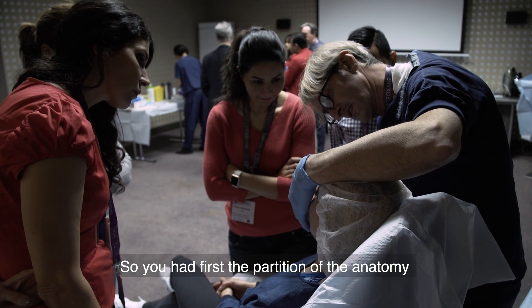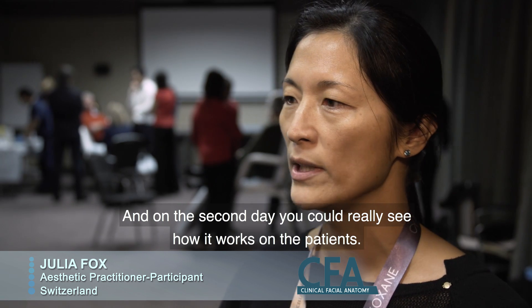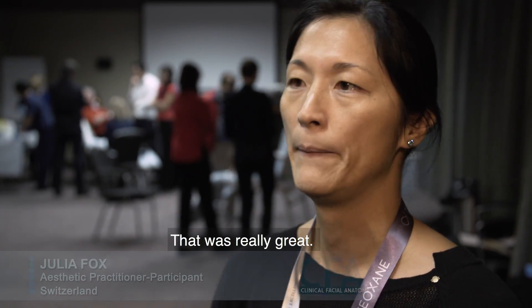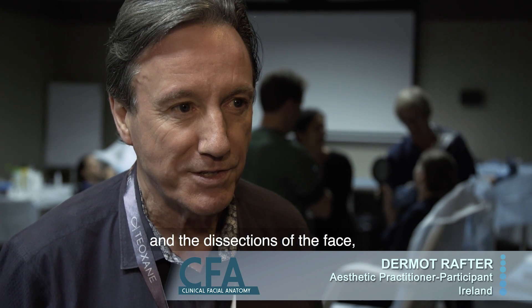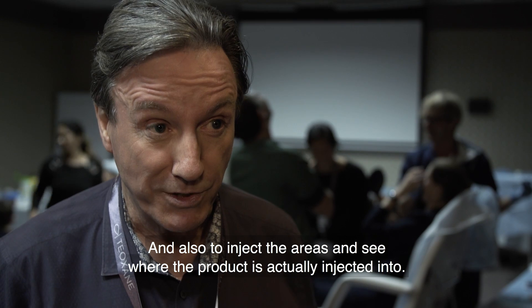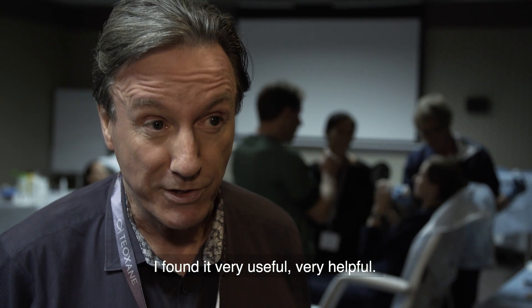You had first a repetition of the anatomy, and on the second day you could really see how it works on the patient. That was really great. What I picked up particularly in this course was the anatomy and the sections of the face, and to be able to do some of that yourself at the end and also to inject the areas and see where the product is actually injected into. I found it very useful, very helpful.